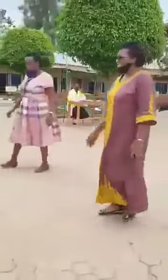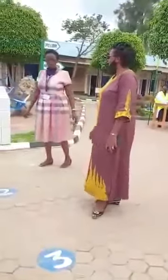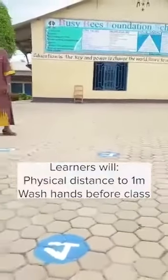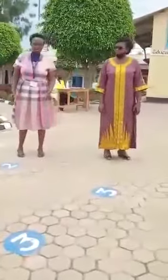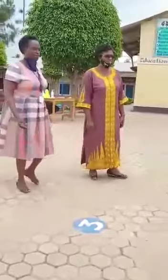I'm seeing the numbers here. As you can see, these numbers are for physical distancing of one meter. Then washing their hands properly before entering the class. So to make sure that learners respect and observe social distancing, there are numbers that are being put in place. In case the children are very many, they have to line up, and these are guidelines to help them.